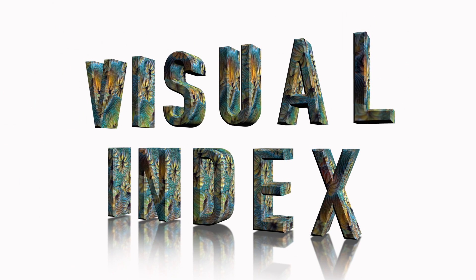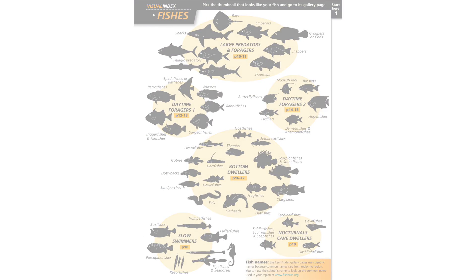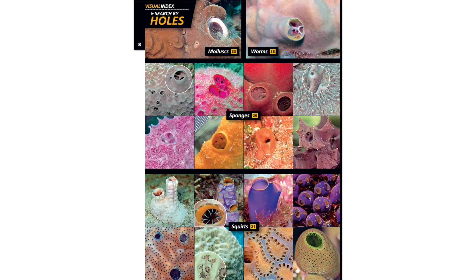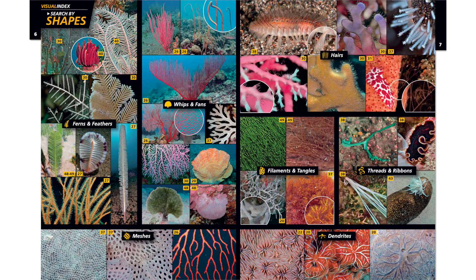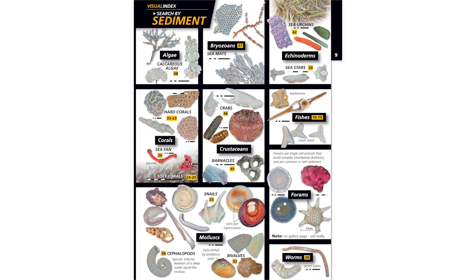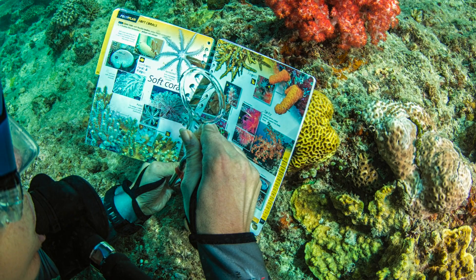With the visual index, you can search by fish shapes, tentacles, holes, and just about every shape you can think of. You can even search by sediments. Now you can identify anything by choosing what it looks like. The Reef Finder.